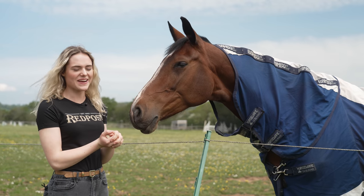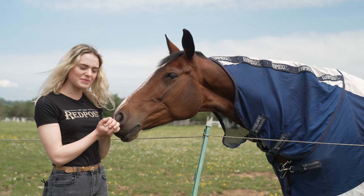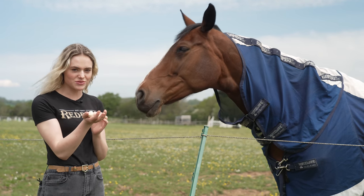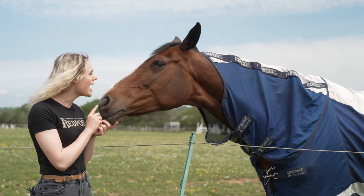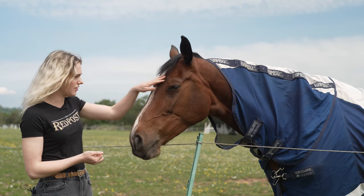Good morning, Red Post Equestrian, Esme here — how can I help you? Yep, sure, I can look that up for you. I am currently on my break from working in the store. I've done lots of different bits and bobs today, but I thought I'd come around the back. I've been given some treats to give to the horses. This is Bambi — hello Bambi, would you like a treat? You've been very cute for getting some filming done!